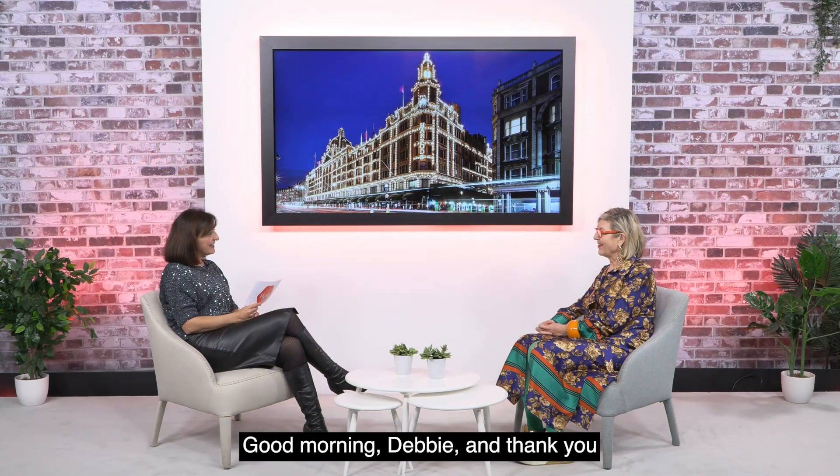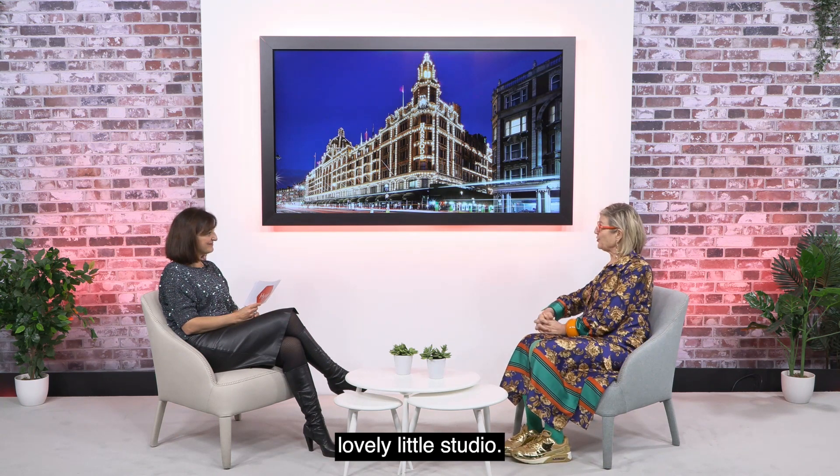Good morning Debbie, and thank you so much for being with us today. And thank you for asking me — it's lovely to be here in this lovely little studio.